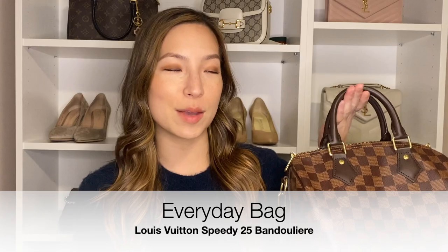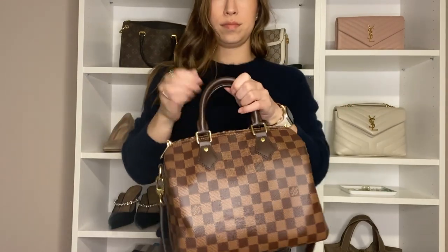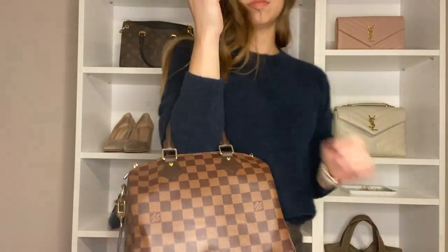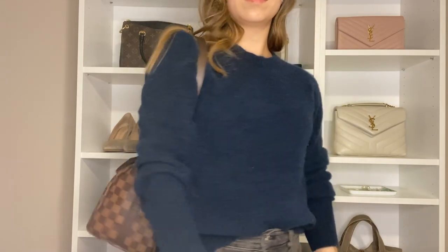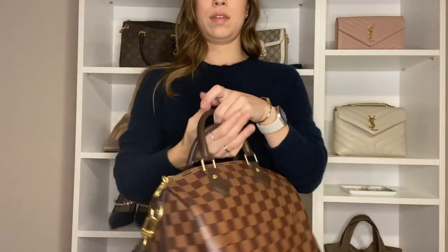The third item I would recommend is your everyday bag. My example is my Louis Vuitton Speedy 25 Bandoulière. This is such a great everyday bag because it is coated canvas and treated leather, so you can use it in rain, sunshine, and snow without damage. It has a lot of capacity — even though it's a smaller sized bag, you can fit a water bottle, an umbrella, a large wallet, your phone, your keys, and even a Kindle. It's a great bag for travel, and inside you can keep your small leather goods and sunglasses.